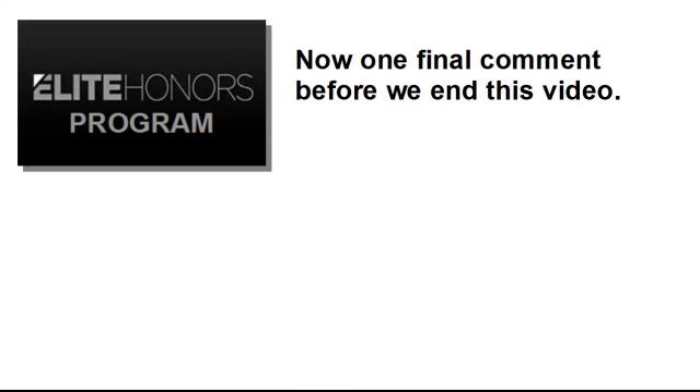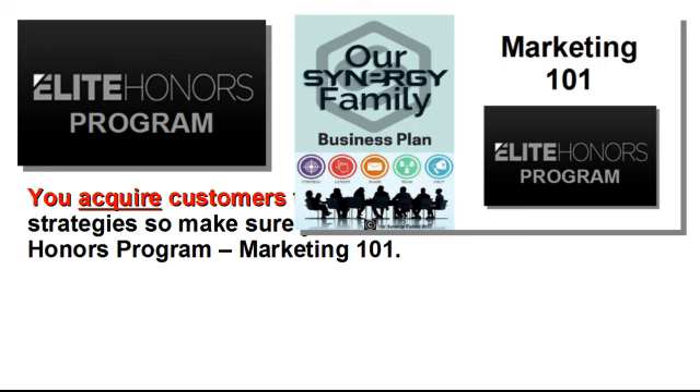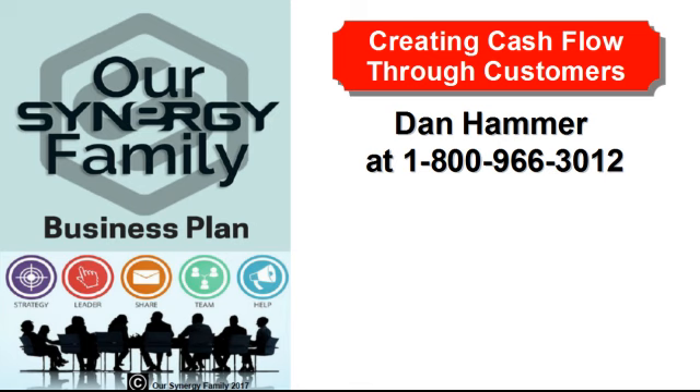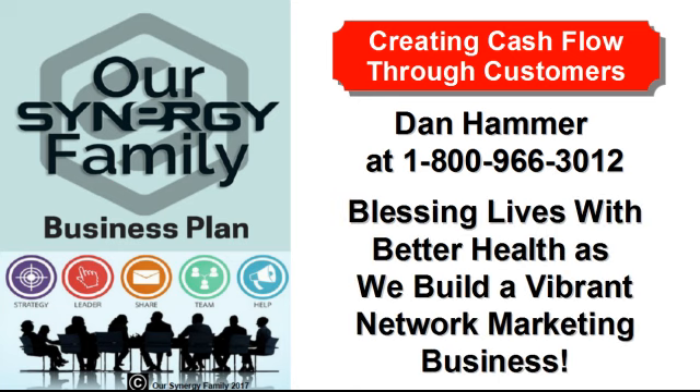One final comment before we end this video. Notice our terminology: you acquire customers through effective marketing strategies, so make sure you watch our video titled Elite Honors Program Marketing 101. You attract business builders by creating your business story, one that will resonate with other like-minded individuals who have a passion for health and would like to develop a profitable home-based business. If you have additional questions, please talk with the person who showed you this information. They can help answer your questions. If they're not available or you need additional help and you're a part of our Synergy family, then please contact Dan Hammer at 1-800-966-3012. Remember, our Synergy family's mission statement is blessing lives with better health as we build a vibrant network marketing business.